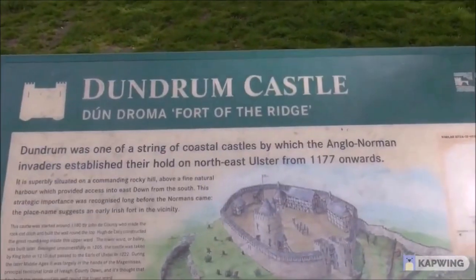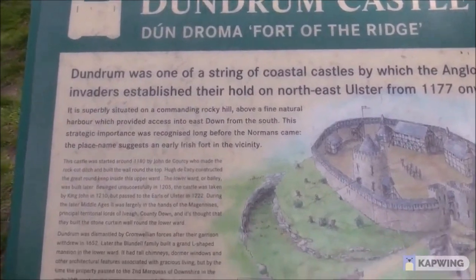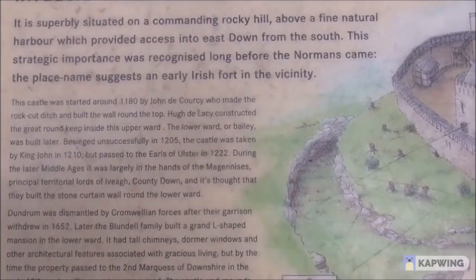This is the notice board as regards the castle. It was started around 1180 by John de Courcy. Hugh de Lacey was involved later on. Besieged unsuccessfully in 1205, taken by King John in 1210, but passed to the Earl of Ulster in 1222.